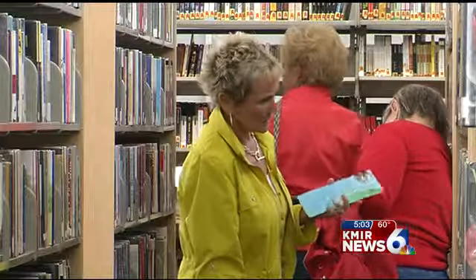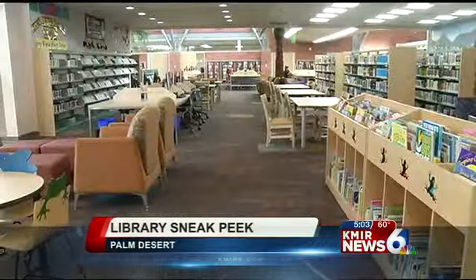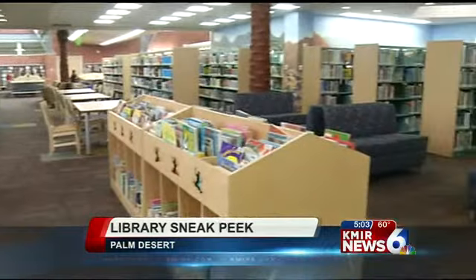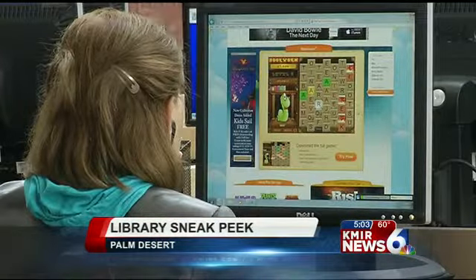Book lovers are already scouring the shelves for their favorites. The library now boasts a brand new children's section, a new space just for teens, and 42 computers instead of the 12 they previously had.